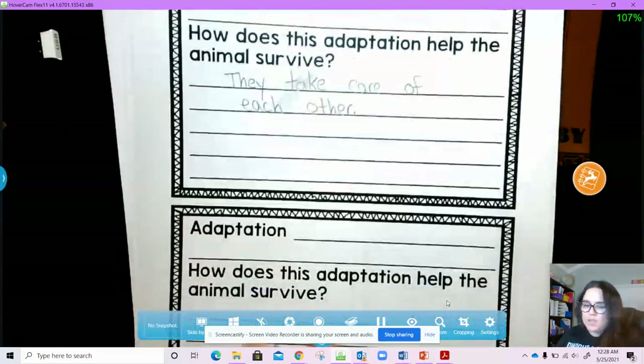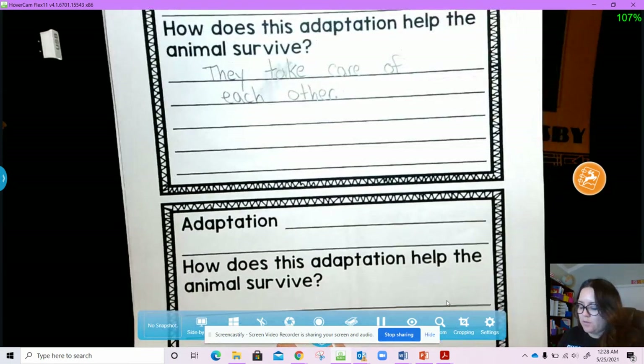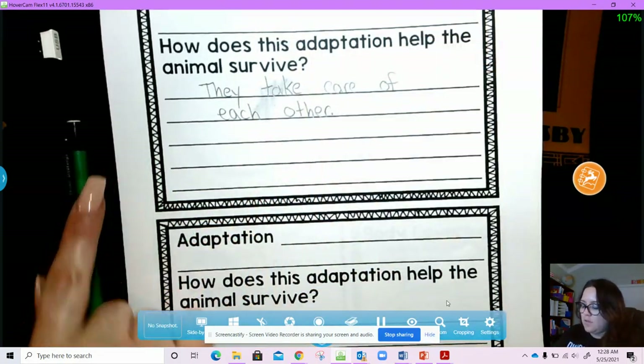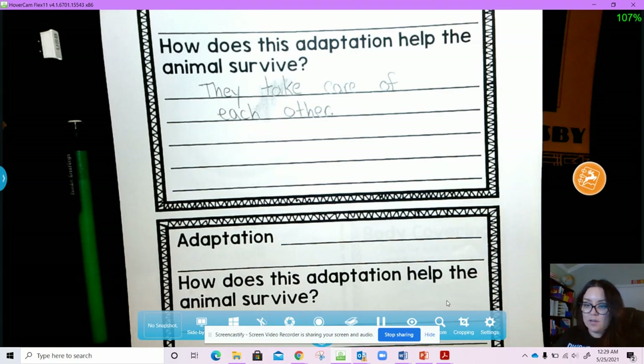We're going to leave this last one blank — if you can think of another adaptation that we learned about meerkats, go ahead and add it, but you don't have to. Okay, so to summarize: some of the adaptations that help meerkats stay alive are that they have long claws to dig for food, they use their good sense of smell to find food, and they live in mobs where they take care of and protect each other from predators. This was the end of video two — go on to the next part of your research.